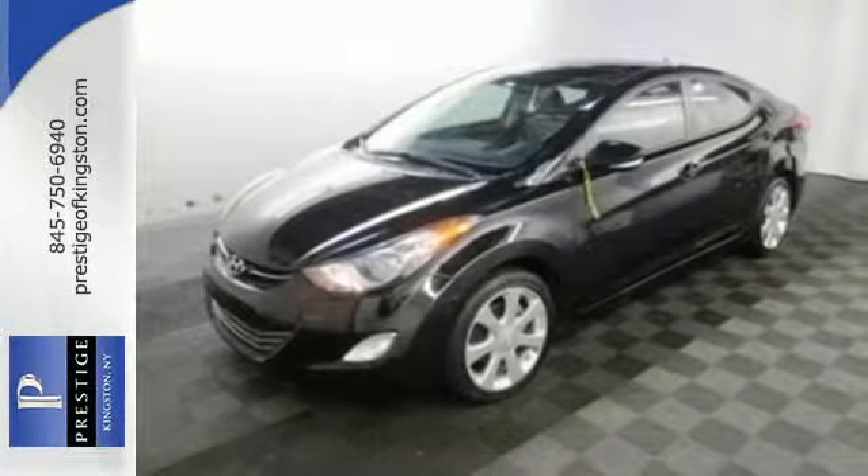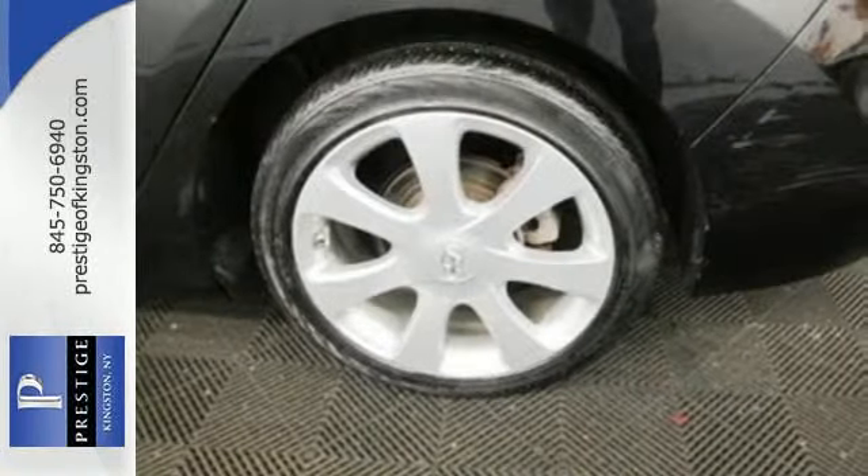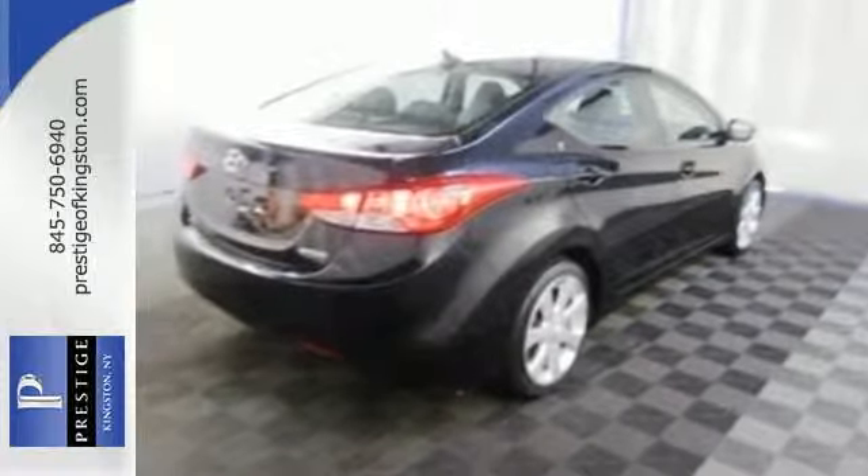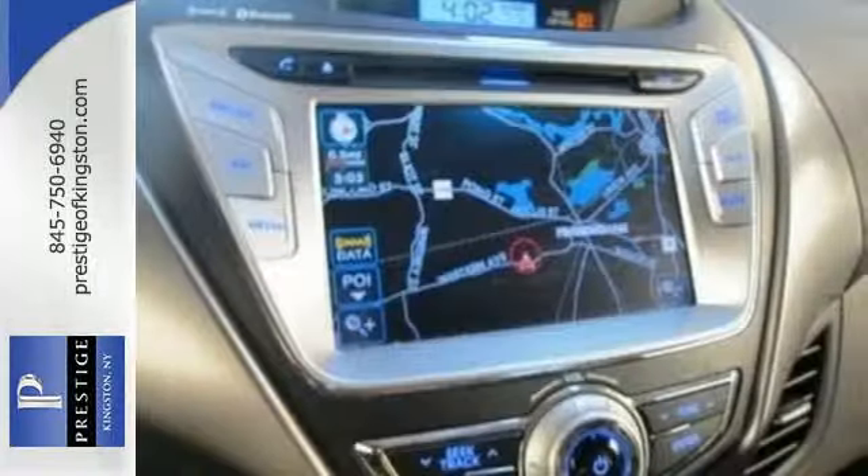Named a 2012 Car of the Year, you are what you drive in this award-winning sedan. Well-balanced, sophisticated and charming. Make this elite Elantra yours today.